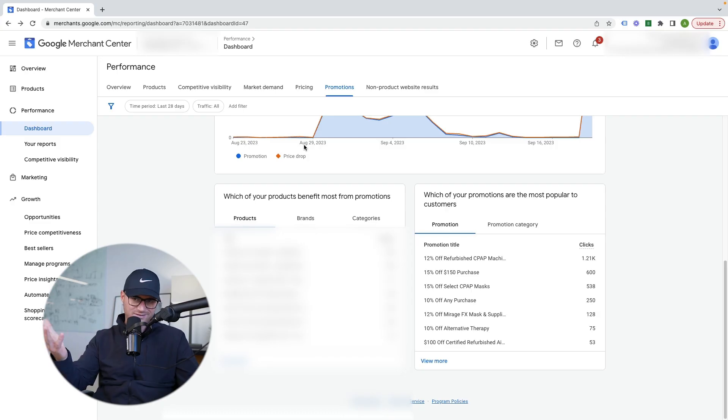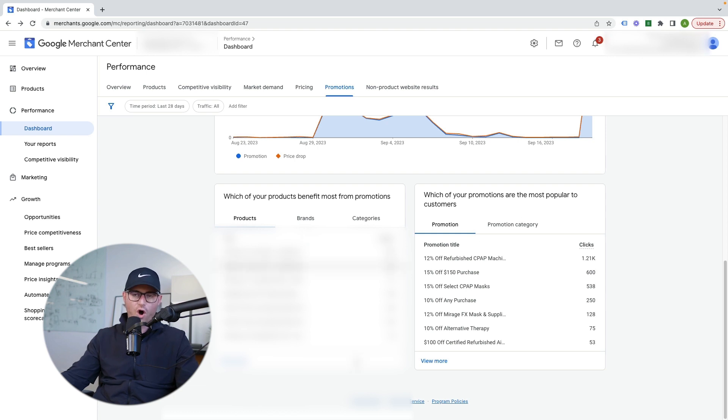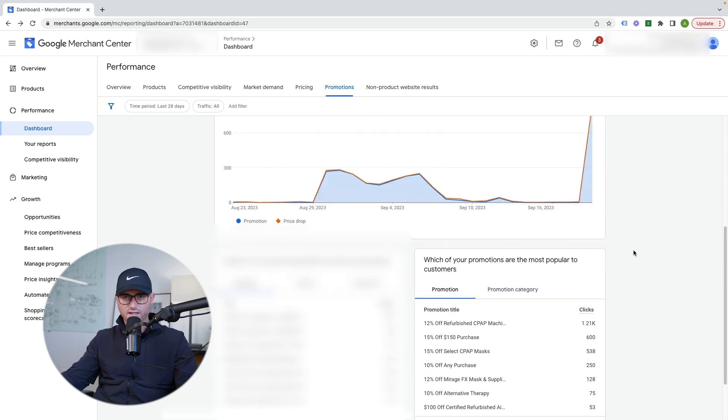A lot of times analysts, media buyers, or even if you're running your own account, you'll put a promotion in, run it, and when the promotion's done you may try to look at the data — did we get increased conversions on those particular days or clicks — and that's about it. This is cool because you can see a collective group of all the promotions you've run and see the insights on which ones actually moved the needle, giving you better insight into future promotions.